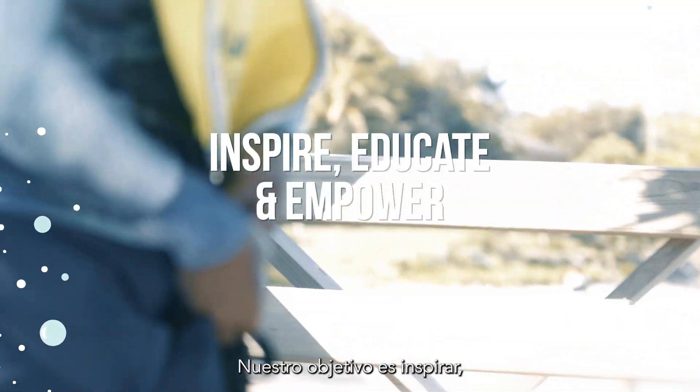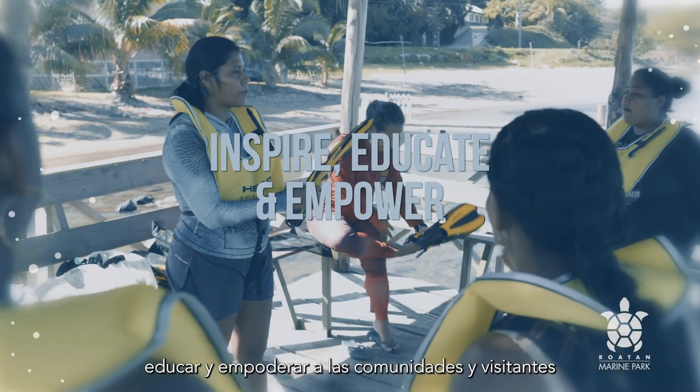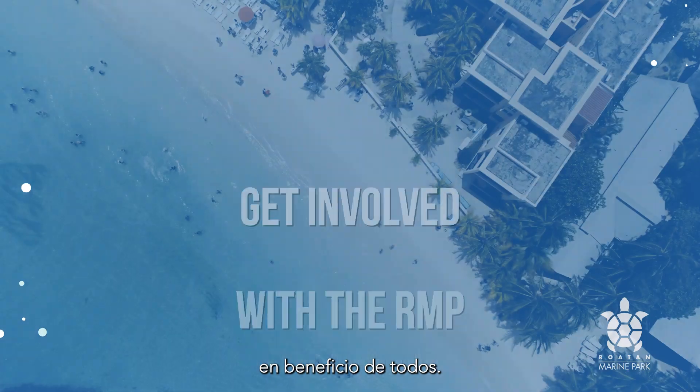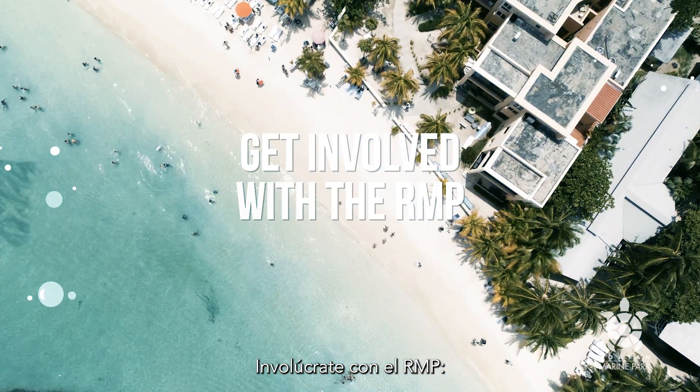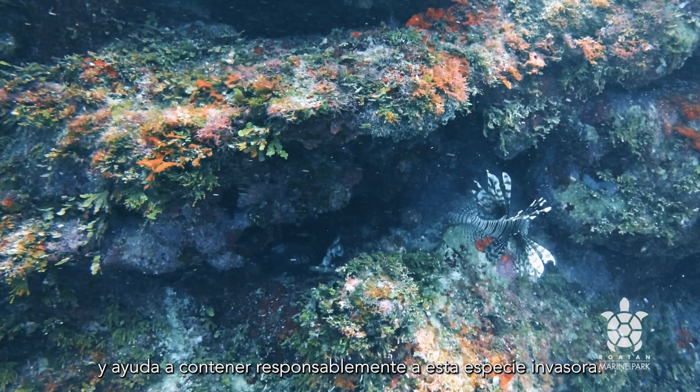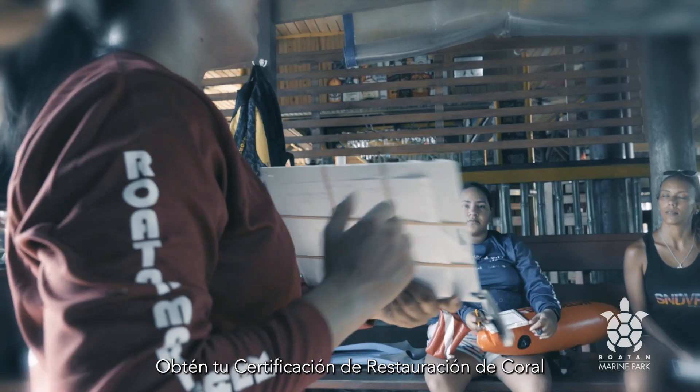Our aim is to inspire, educate and empower communities and visitors to conserve and protect the marine environment for the benefit of all. Get involved with the RMP. Join our Lionfish program and help responsibly contain this invasive species. Get your coral restoration certification and build back our reefs.